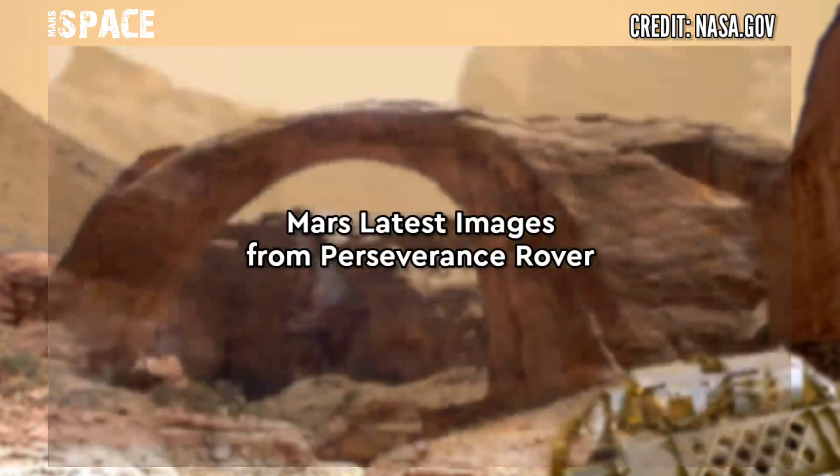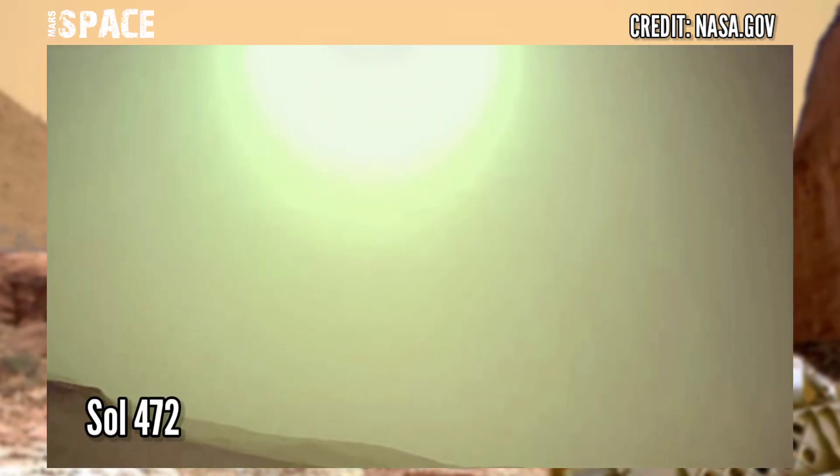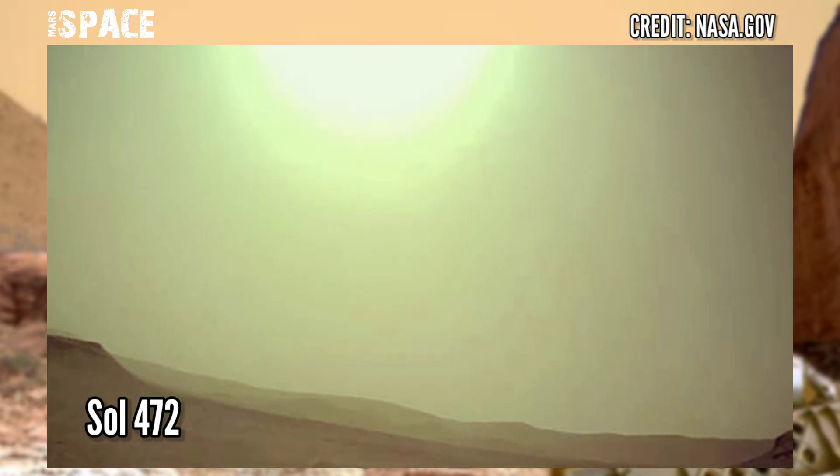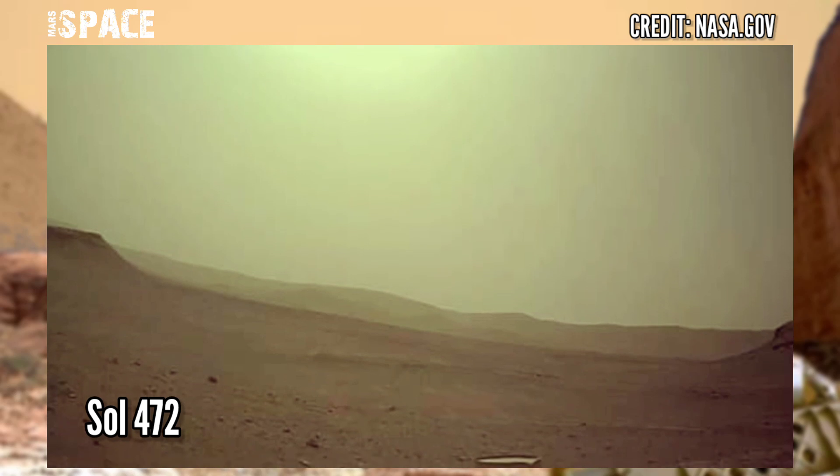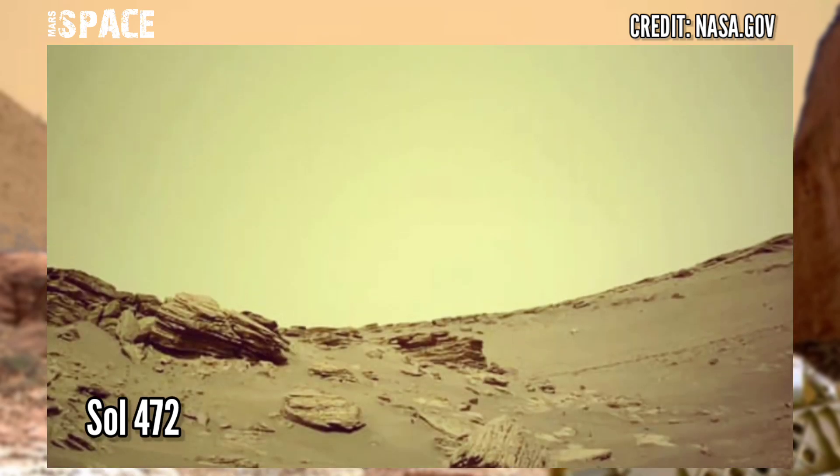Here are new images of Mars captured by NASA's Mars Perseverance Rover. These images were acquired using its on-board left navigation camera, captured on 18th June 2022.